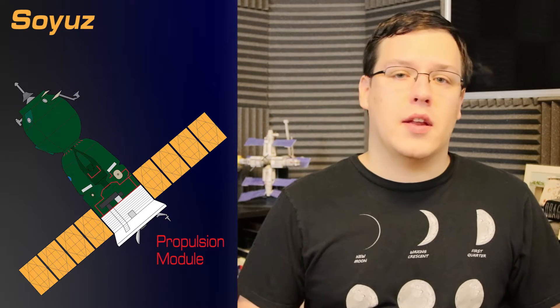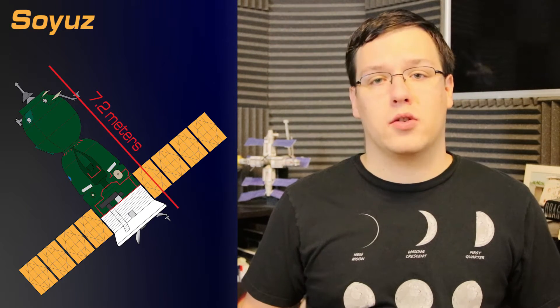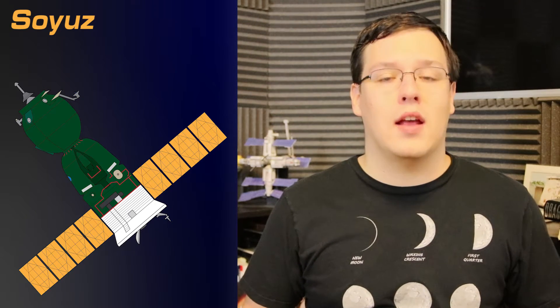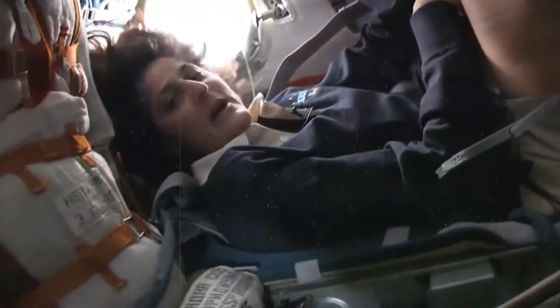The Soyuz is comprised of three parts: the propulsion module, the descent module, and the orbital module. In total, it is 7.2 meters in length and 2.7 meters wide with a solar panel wingspan of 10.6 meters. This tiny spacecraft, whose name in Russian means Union, holds a maximum of three people, albeit uncomfortably. With a volume of 2.5 cubic meters in the descent module, it is a lot like riding a Yaris into orbit with all of your supplies, life support, and food.